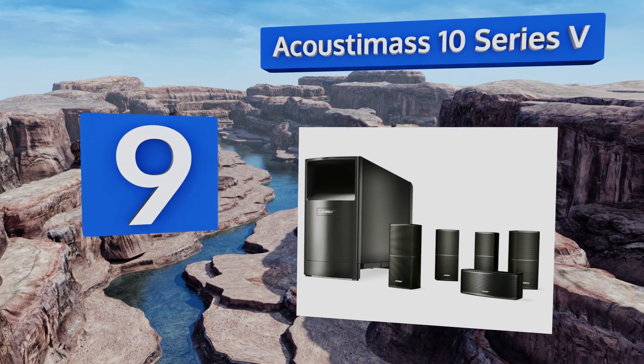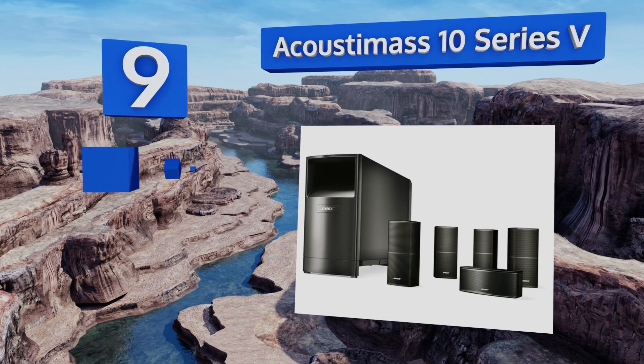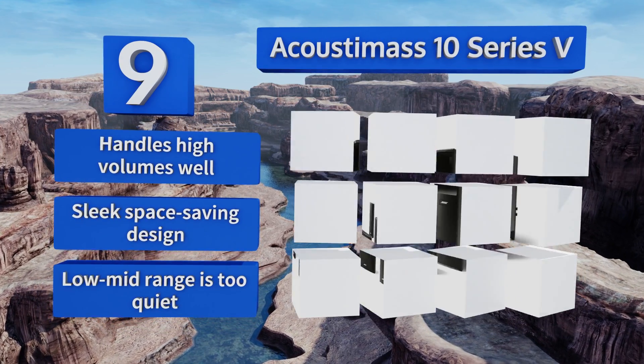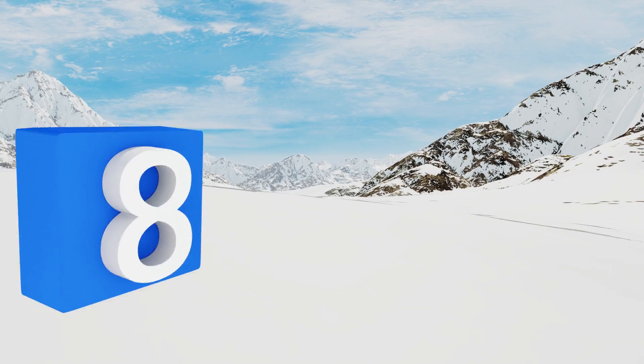At number nine, home theater setups come in all shapes and sizes, but one constant is the need for surround sound. The Acoustimass 10 Series V will help transform a garage or den into a fully functional man cave or family entertainment center. It handles high volumes well and comes in a sleek, space-saving design, but the low to mid range is too quiet.